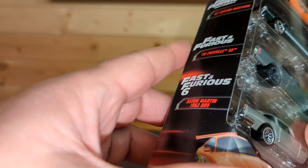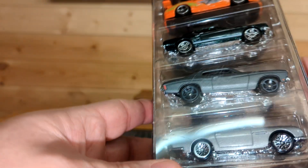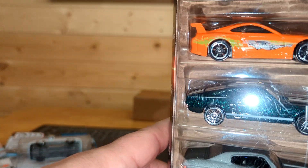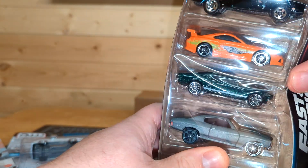The '70 Chevelle — I don't know, it says Fast and Furious; I think that might be from the original. And Fast and Furious 6 I don't really remember. Anyway, let's open this one up and take a look at these cars.